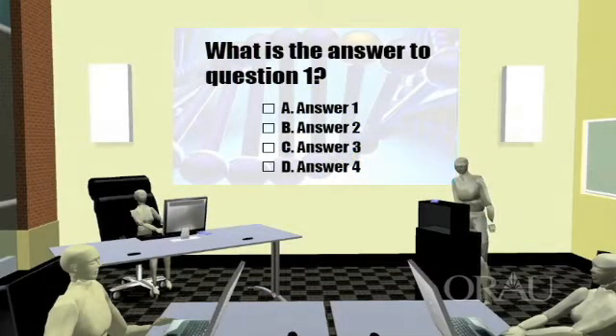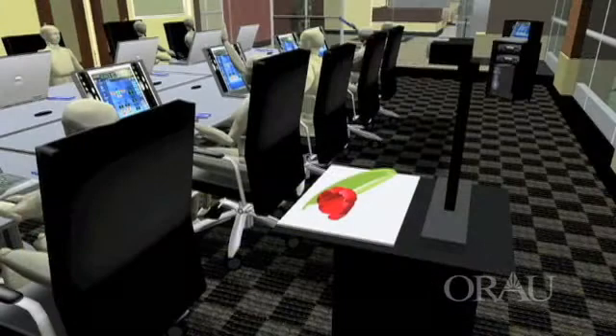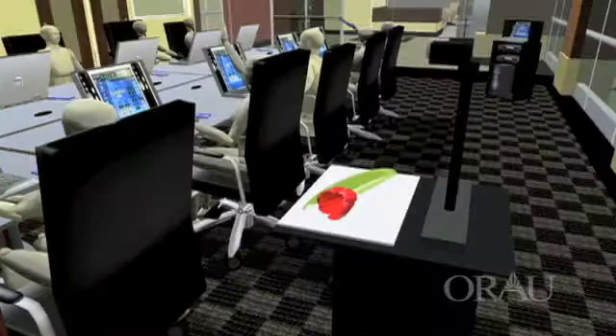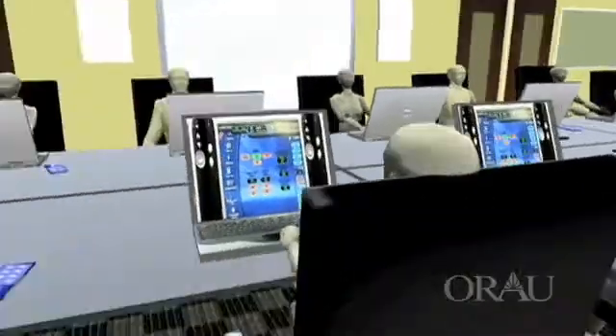Learning becomes more engaging with the center's classroom performance system, which uses clickers to allow instructors to ask questions and gather students' responses during a presentation. This interactive environment gives the instructor immediate feedback about students' understanding of lecture topics and also encourages each participant to engage in the learning process. Summaries of all responses can be shown in real time to both instructors and students. Teachers will also enjoy additional resources such as a document camera and an interactive whiteboard, which in combination will allow the user to turn anything into digital content.